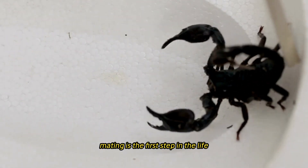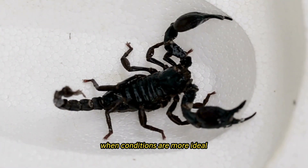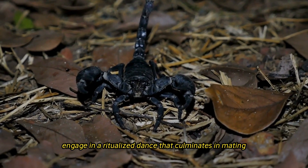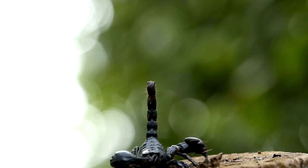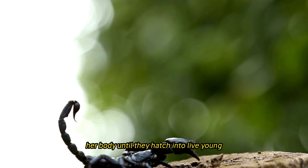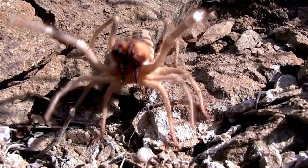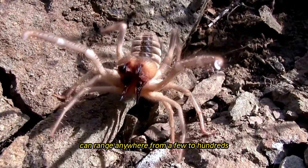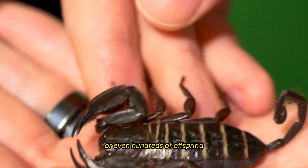Mating is the first step in the life cycle of a scorpion, which normally takes place during the warmer months of the year when conditions are more ideal for reproduction. In order to attract female scorpions, male scorpions engage in a ritualized dance that culminates in mating, using a combination of pheromones and courtship behaviors. The process by which the female scorpion carries fertilized eggs inside her body until they hatch into live young is referred to as viviparity. Depending on the species, the number of offspring that are generated can range anywhere from a few to hundreds.